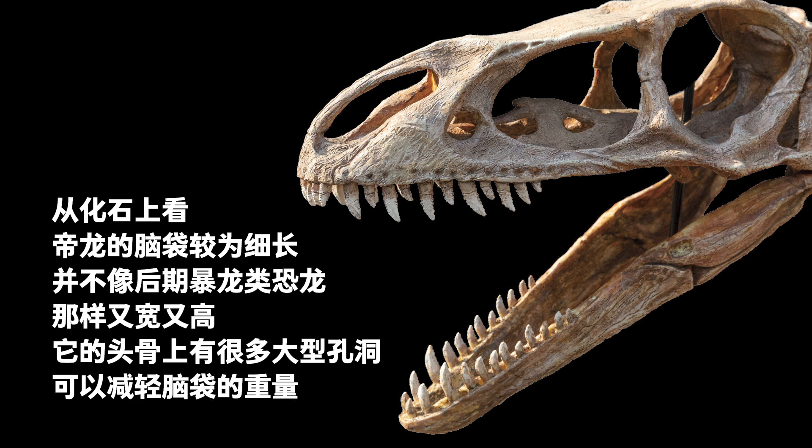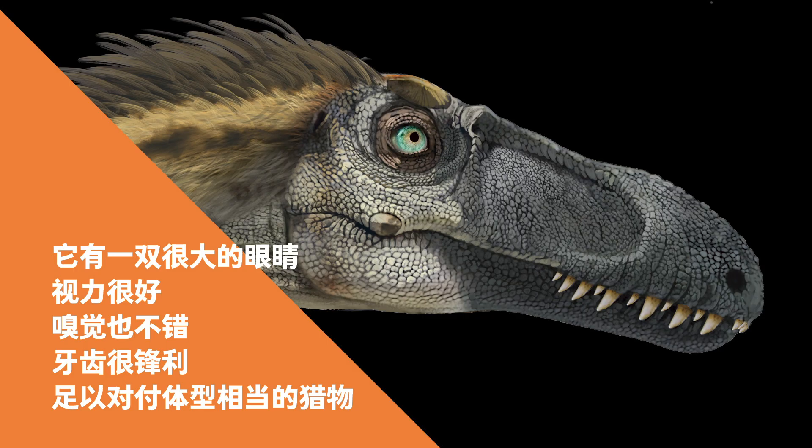The Dinglong fossil had a slim and long head, unlike the later Tyrannosaurus's wide and tall ones. To reduce the head's weight, Dinglong had large holes on his skull. It had large eyes, good eyesight, a good sense of smell, and teeth sharp enough to deal with any prey of comparable size.